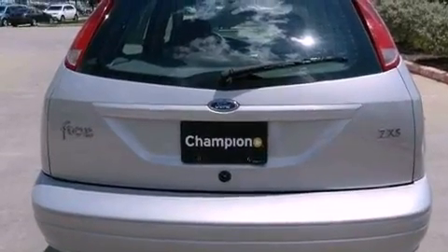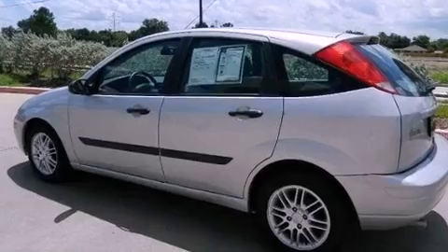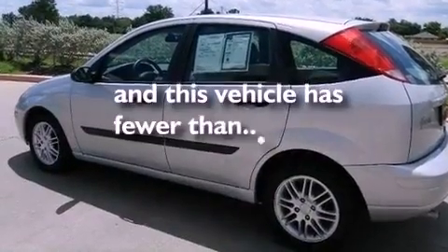Also included are front and rear floor mats, tinted glass, child seat safety anchors, air conditioning, and this vehicle has less than 61,000 miles.